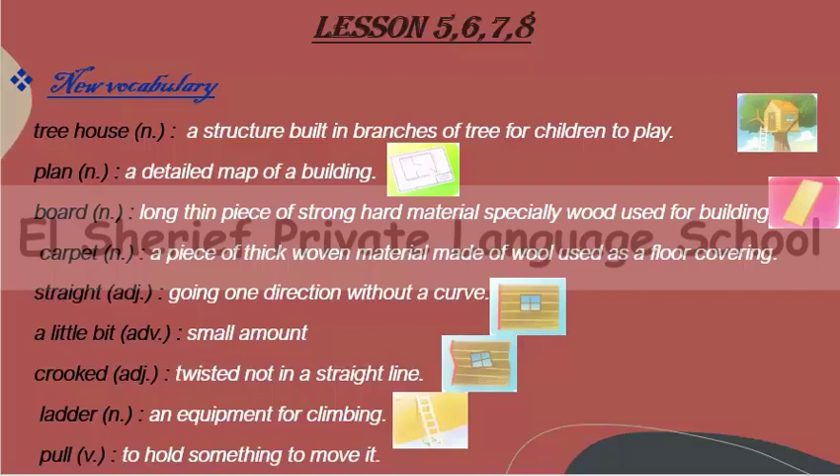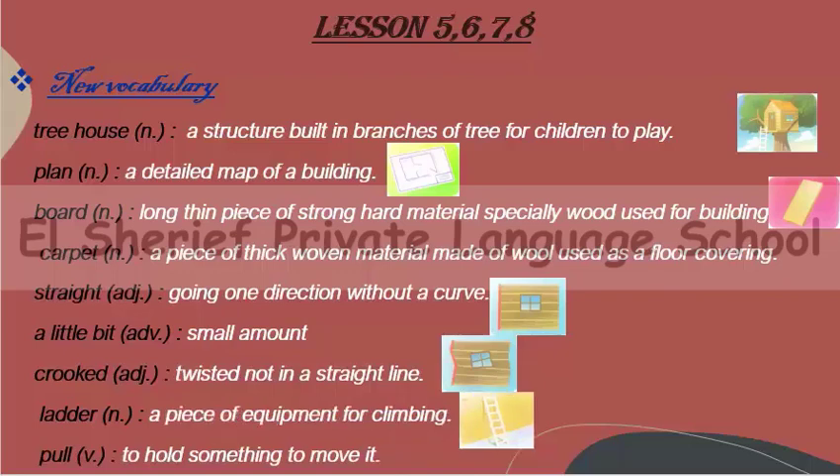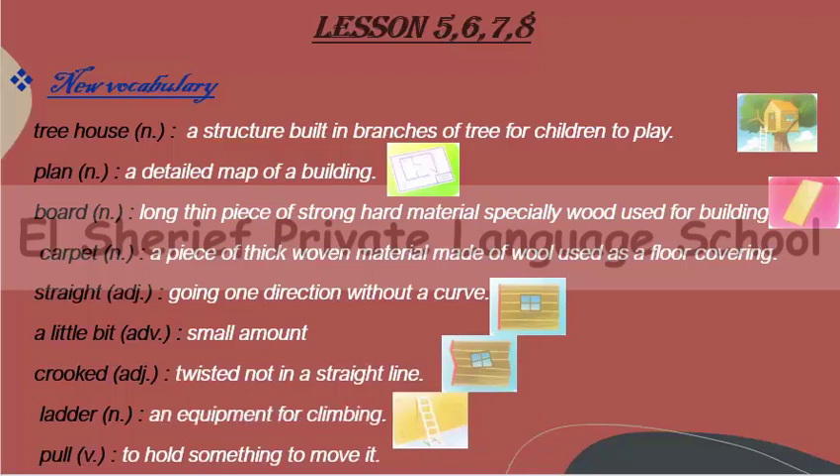Number seven: crooked. Crooked is an adjective meaning twisted, not in a straight line — so it's the opposite of straight, like what we see in the picture. Number eight: ladder. A ladder is a piece of equipment for climbing; we use it to climb trees or reach high places. Number nine: pull. Pull is a verb meaning to hold something and move it toward you.